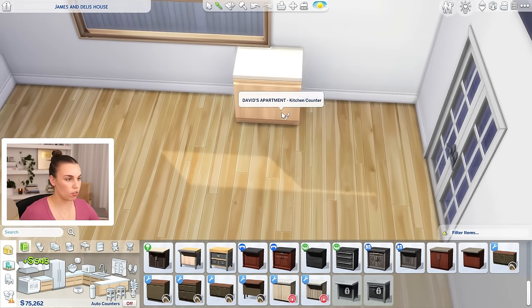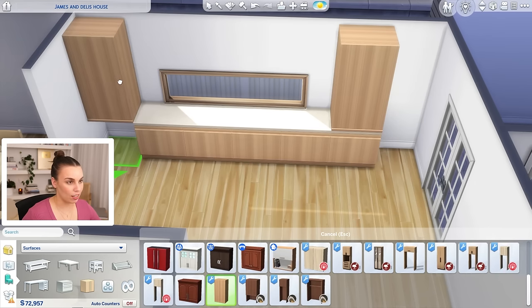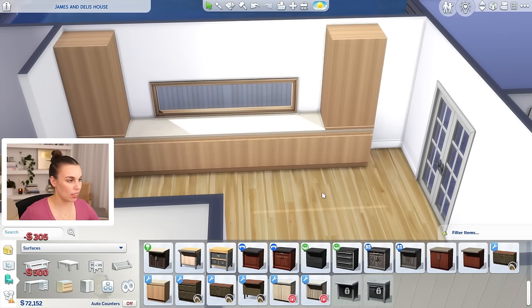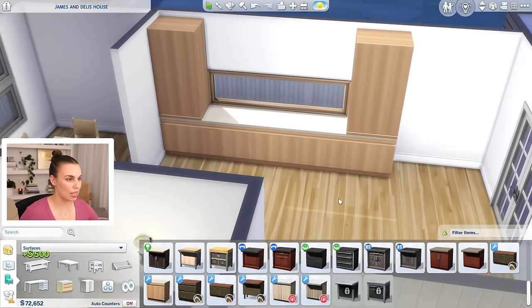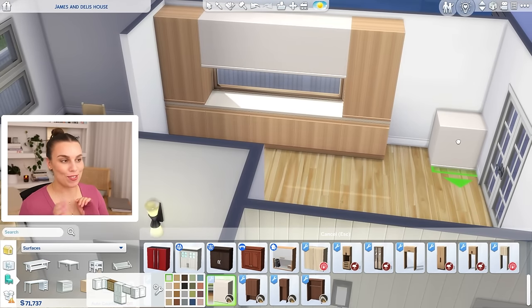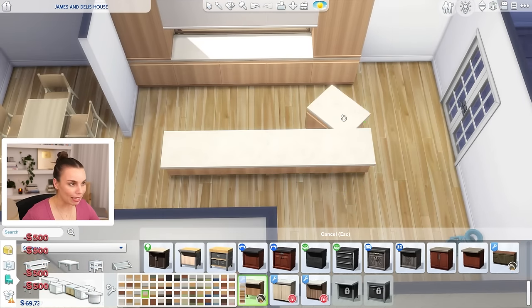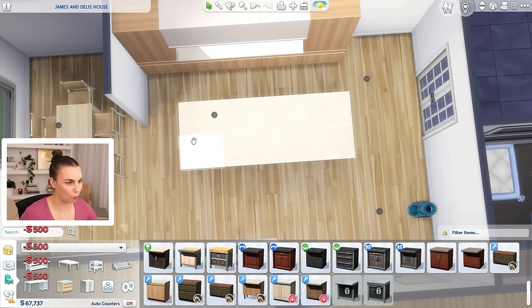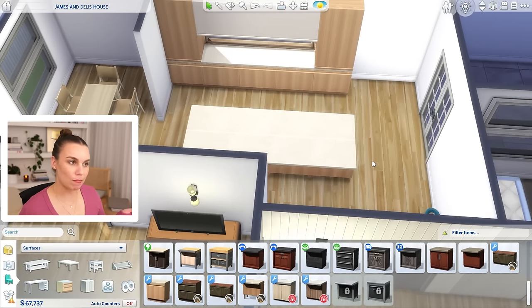We want an off-white countertop, so let's just go with this one. It's going to go across like this — isn't that just crazy? And then we're going to do something like this, with a little bit of space to be able to open the door. And then we're going to have white cabinets, a little bit of a two-tone situation. Then it's going to get even more crazy — we're going to have a big island counter like this. This is why Sims is very handy — you can actually get somewhat of an idea about what you want to do with your house in real life, not exact, but kind of.